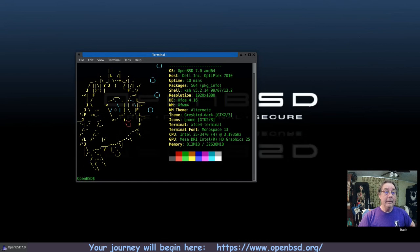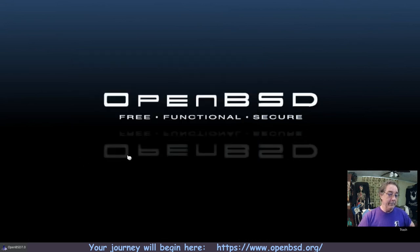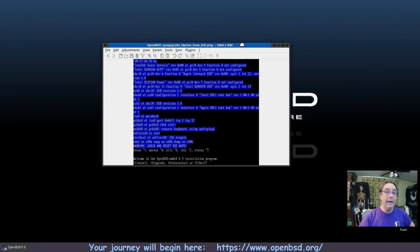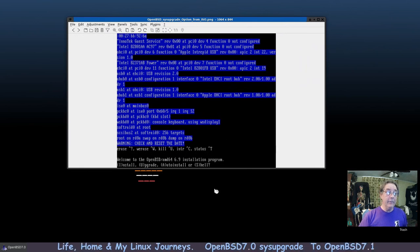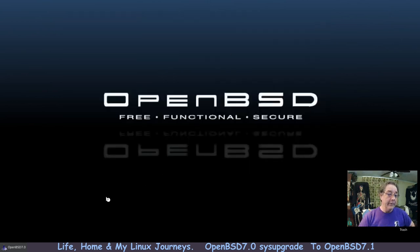I can't find much information on this. When you boot into an OpenBSD ISO, the second option on that screen is 'upgrade,' which suggests you could just press U to upgrade from the ISO. But I can't find anything on that method — it says the preferred method is to run sys upgrade in a terminal.